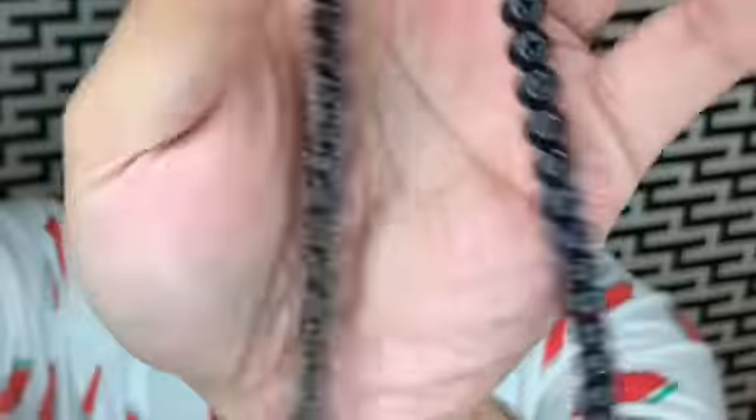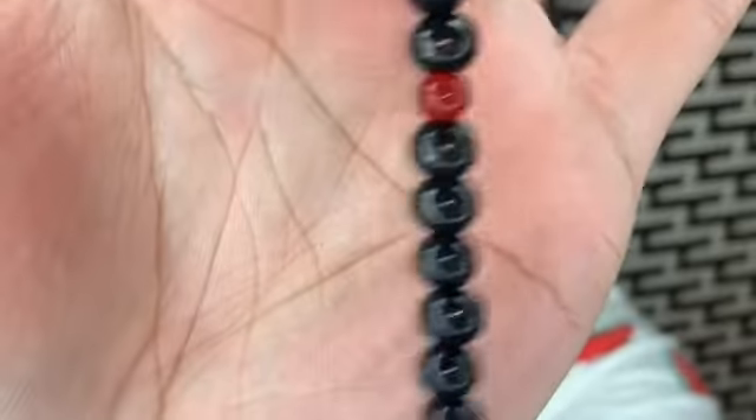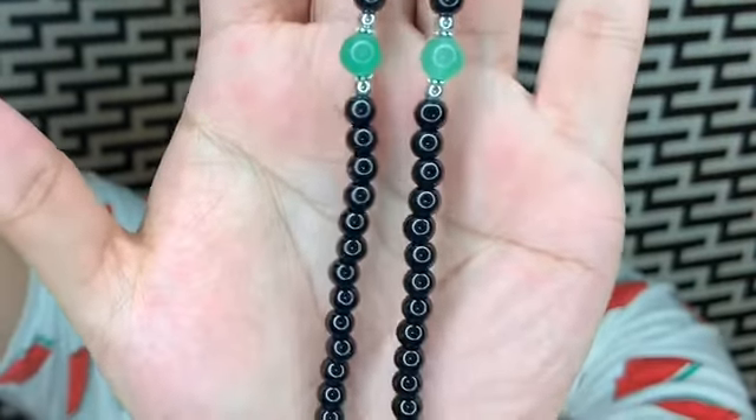I also got these two necklaces. They're on a stretchy band but you could take this off and make it a little longer. This one is all black and has these three orange — or red? — little balls here, and the rest are just black. I also got this one which I thought was really cute — it's black with green that looks like jade, which I love.